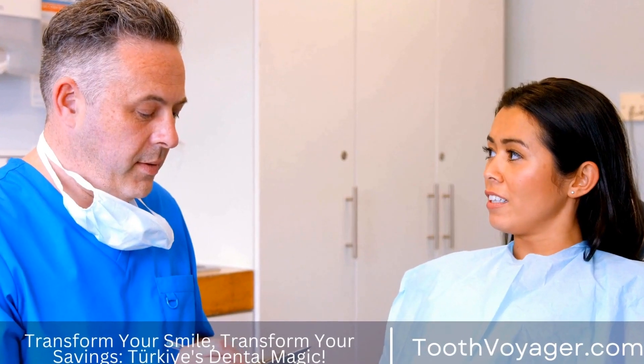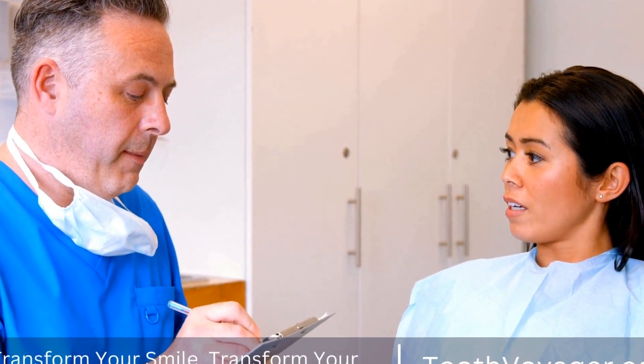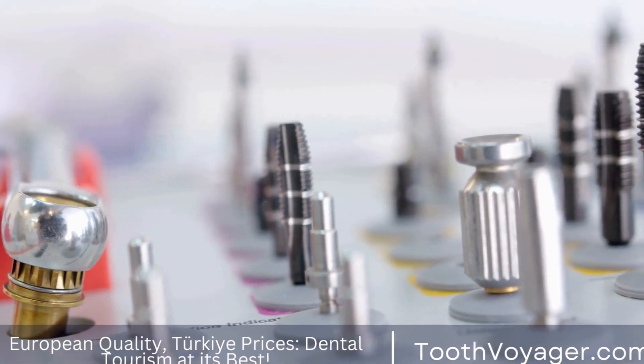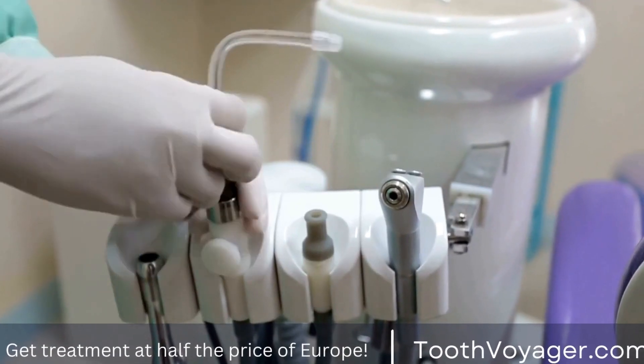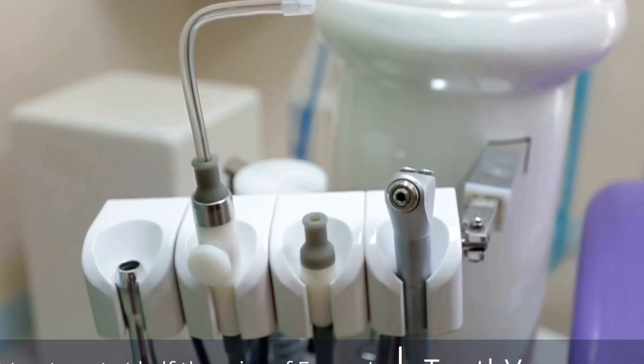First and foremost, it's essential to consult with a qualified dentist before undergoing any teeth whitening procedure. Your dentist will assess the condition of your teeth and gums to determine if you're a suitable candidate for professional whitening. They will also discuss the various whitening options available and help you choose the best option for your individual needs and goals.